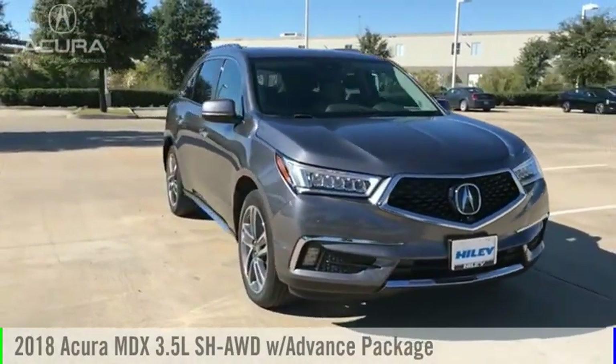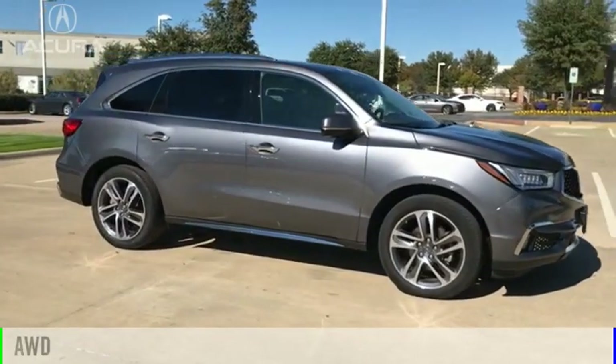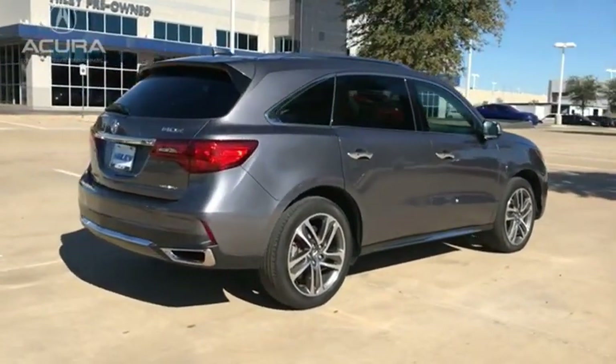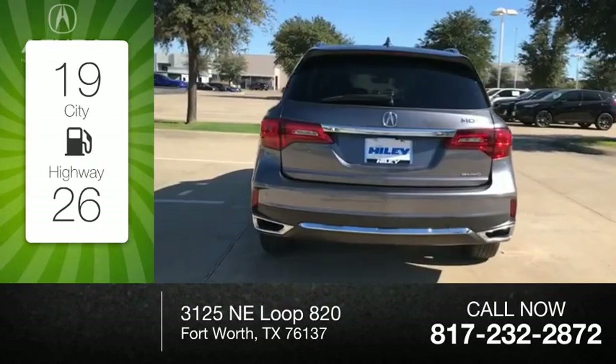Take a ride in the 2018 MDX. This vehicle is powered by an all-wheel drive, six-cylinder, 3.5-liter engine, and comes with a nine-speed automatic transmission. Great fuel efficiency saves you money by requiring fewer trips to the gas station.